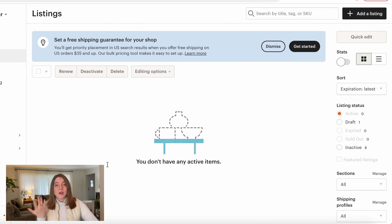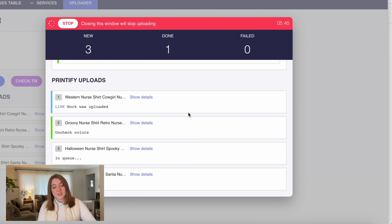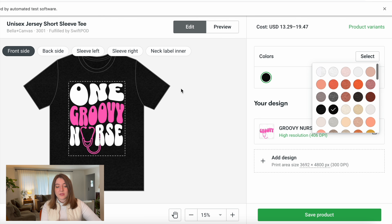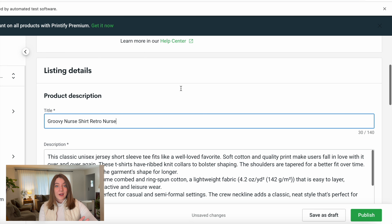Now if I log into my actual Etsy account, I can go over to my draft section and I can actually see the first draft that it created. As each one goes, it's going to show up right there so that I can edit it in my Etsy store — if I wanted to change any of the other things, I could do that right from here. Back on my Sales Samurai uploader, it's going to show me what items are still remaining and which ones are done. If something does fail — if there was a mistake where it couldn't find an image or something — it would go over to the failed section. Now it's going through this exact same process with the next design, the groovy nurse one. It's changing everything for us and it's going to have that customized title and customized description.